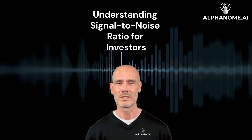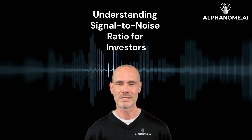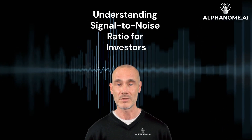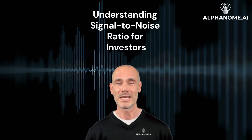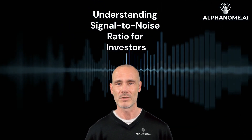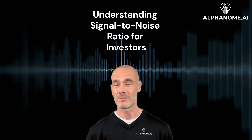Understanding signal-to-noise ratio for investors. In the world of investing, separating meaningful information from noise can be a constant challenge. Signal-to-noise ratio, or SNR, is a concept that helps investors quantify the relevance of data or indicators they rely on for making investment decisions.